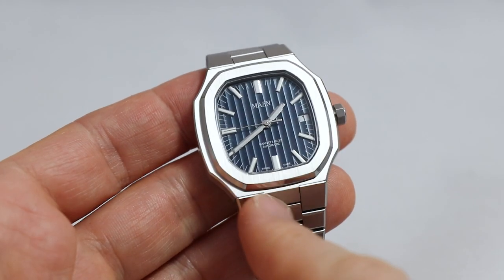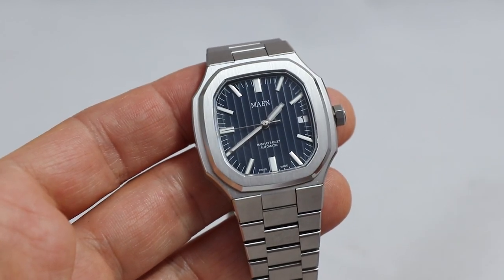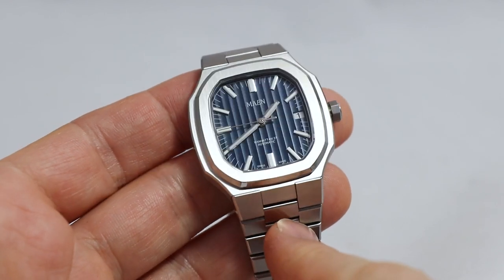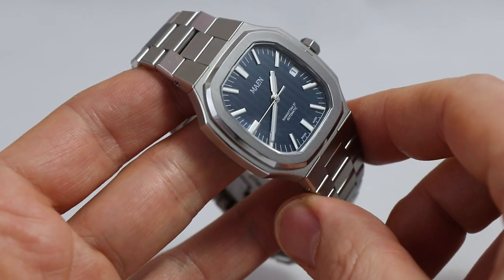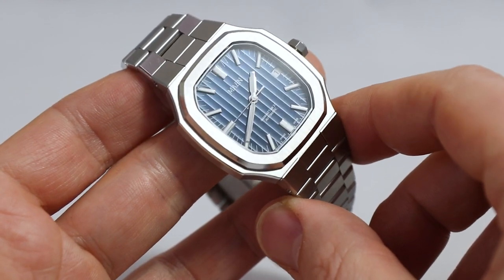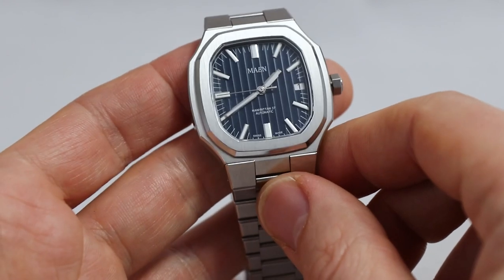The first thing we notice is the dial. This watch comes in different colors — they sent me the blue one, and you can see those Côte de Genève stripes, very beautifully executed. Look at this, it looks really, really nice. Even these stripes can look a bit cheap when not applied professionally, but this looks absolutely gorgeous.